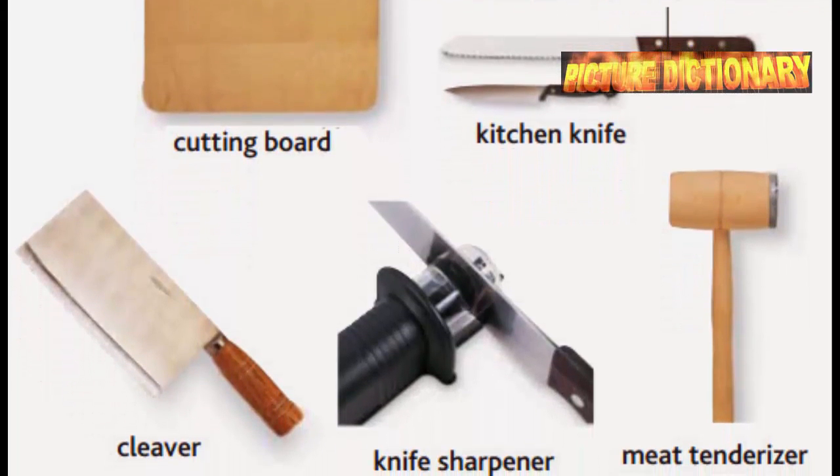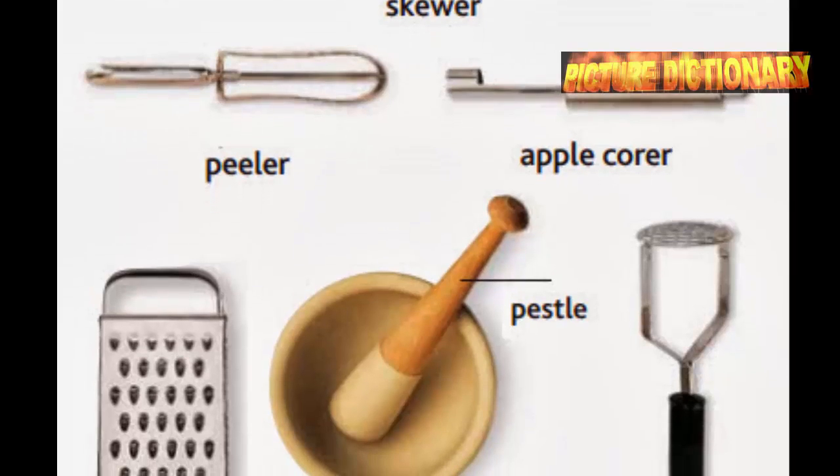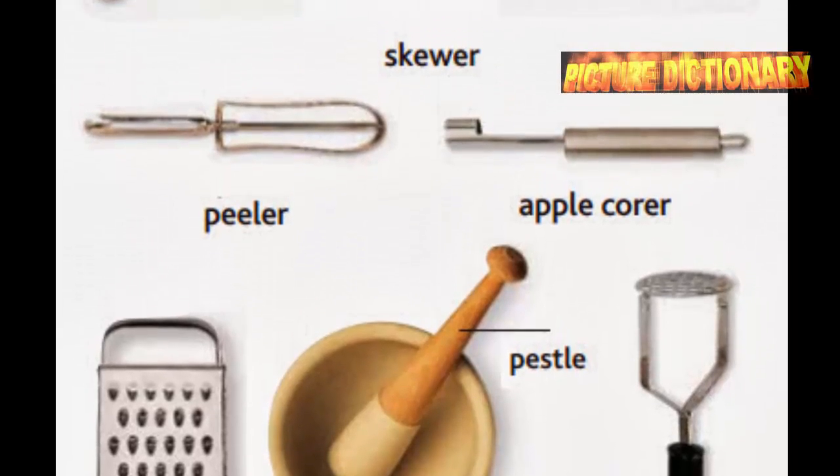Kitchen knife. Cleaver. Knife sharpener. Meat tenderizer. Cutting board. Bread knife. Kitchen knife. Cleaver. Knife sharpener. Meat tenderizer.